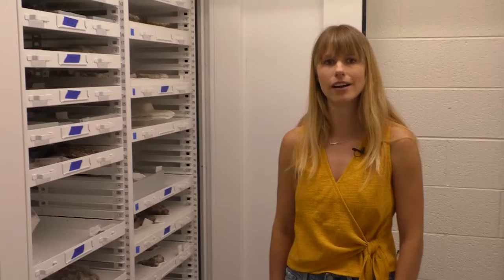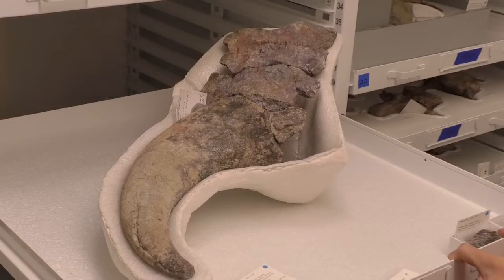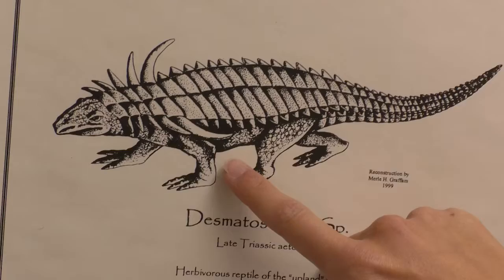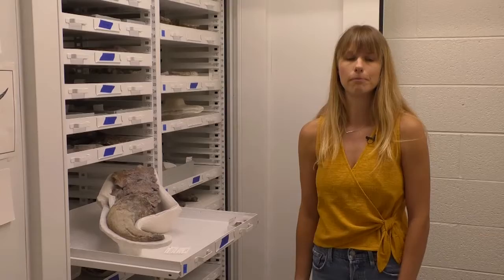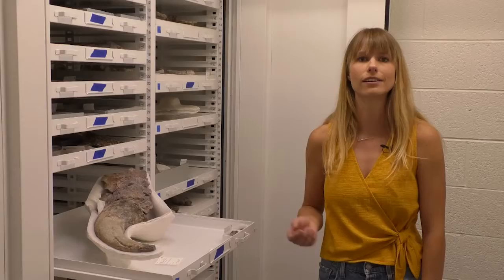This is our Dismatosuchus skeleton. It's a type of Aetosaur — not actually a dinosaur, but a reptile that was alive at the same time as dinosaurs. This fossil was found on the Navajo Nation by a teacher; the first bone found was the shoulder spike of this animal. When it was originally found, the woman thought it might have been a bison horn. But once a paleontologist came out and found more of the skeleton in Triassic rocks, they realized it was Dismatosuchus.